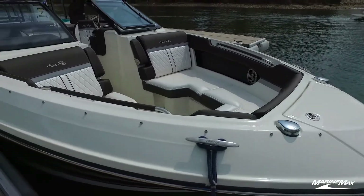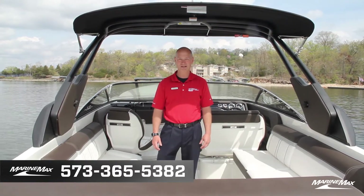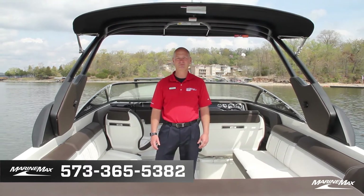Just a great all-around boat for Lake of the Ozarks. Come see us at MarineMax or give us a call at 573-365-5382. Thank you.